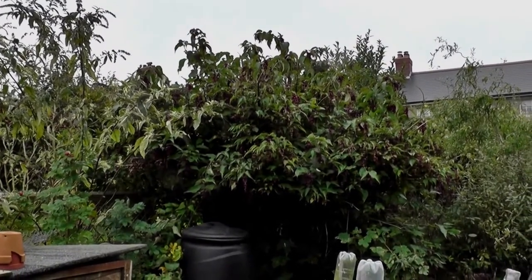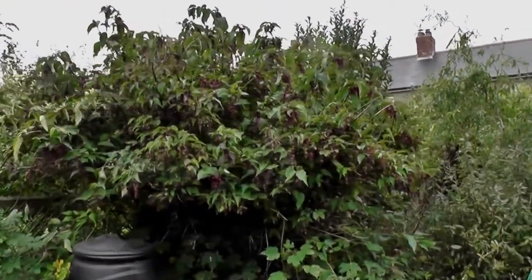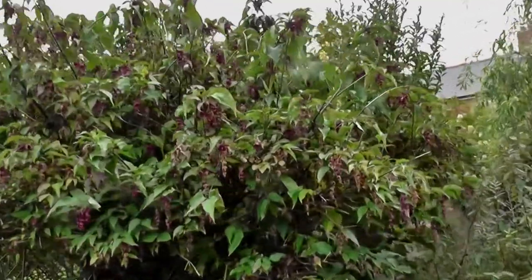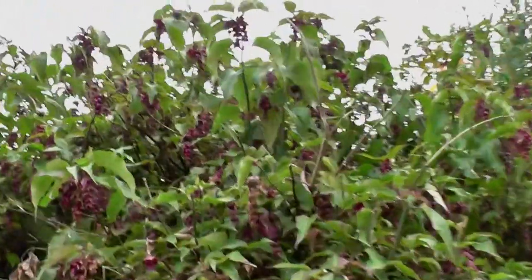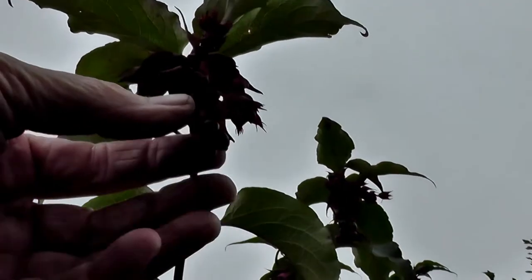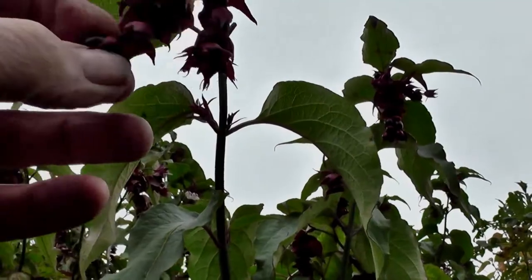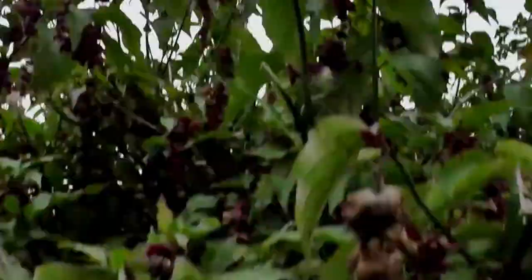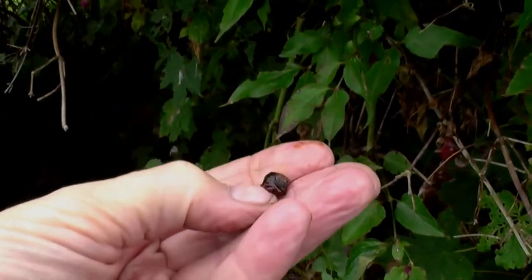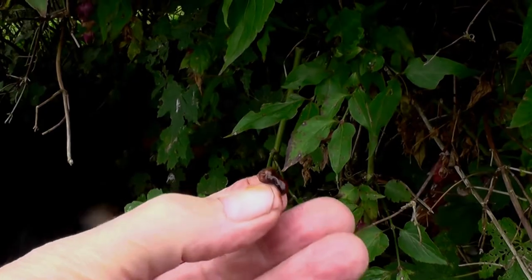You can make fig rolls out of them. I've just tasted one and they're very sweet, the berries, so no wonder the chickens are always under it. They're little black berries — look, there's three there and they're squidgy. They look like a fig or something.